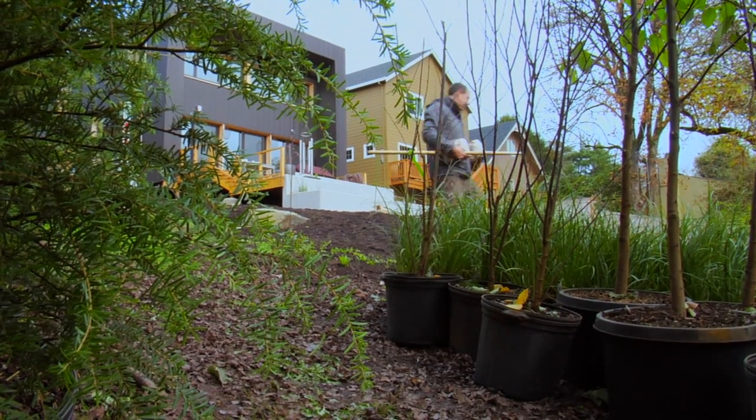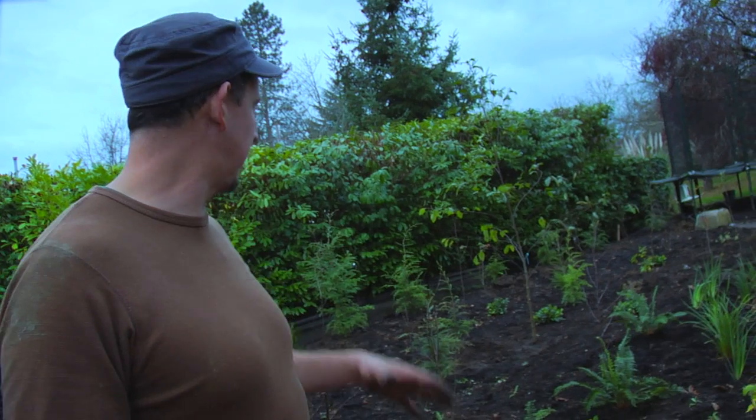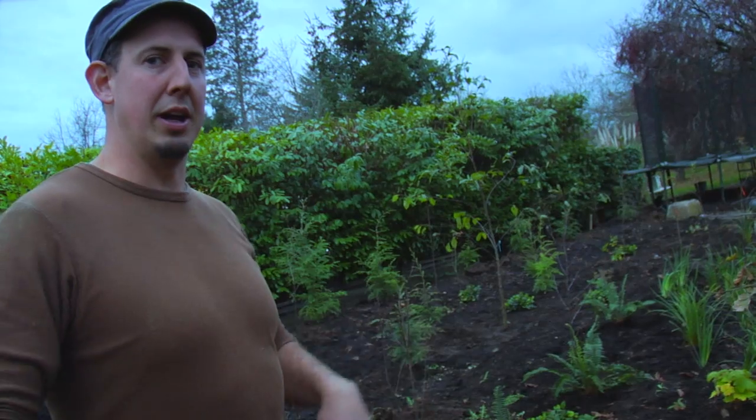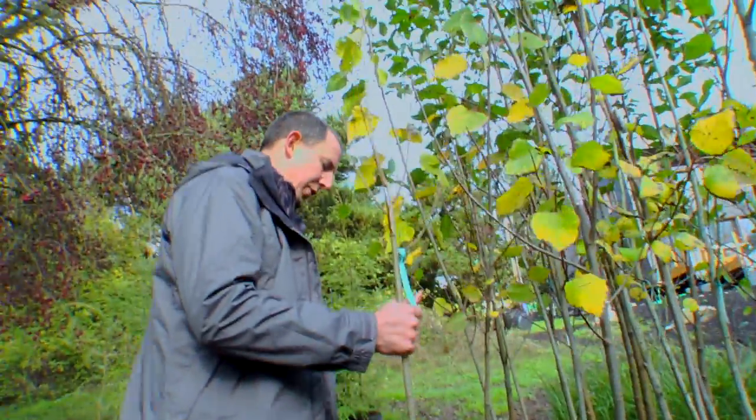This is one of the first landscapes where I feel like I'm actually planning for a 50 or 100 year scale. We're planting a lot of trees quite densely together, and over time it's going to turn back into a forest, which is pretty exciting to have the opportunity to do.